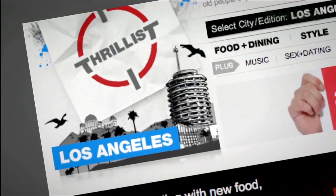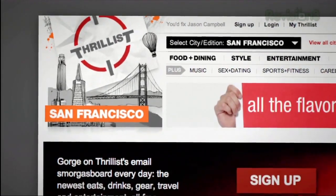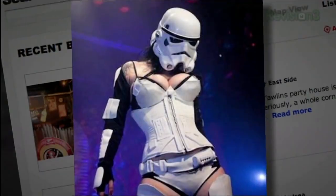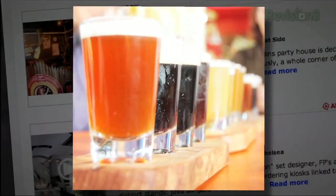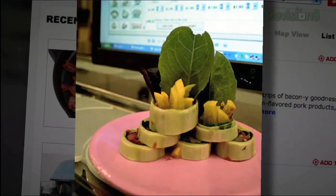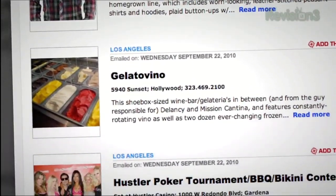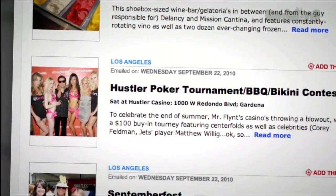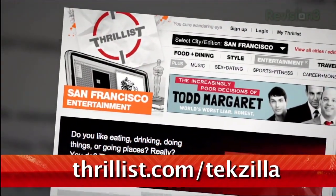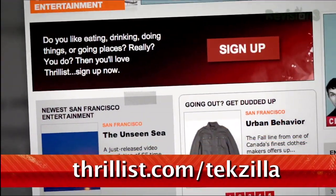You know how you have that one friend who hooks you up with cool new bands before anyone else has even heard of them? Well, Thrillist is like that, but for cool new stuff to do and places to go. Want to know about a Star Wars burlesque show, a beer garden that screens 80's flicks, or a cool new restaurant with a sushi robot? Then sign up for Thrillist, a free daily email that sifts through the crap to find the best new bars, restaurants, events, and services. Whatever it is, they promise it won't suck. Hit up Thrillist.com/tekzilla and you'll start getting Thrillist's sweet, sweet knowledge right away.